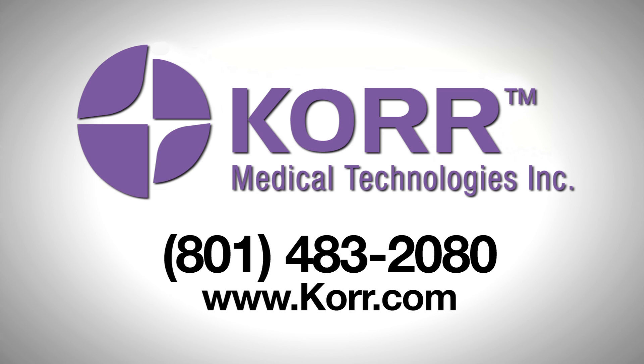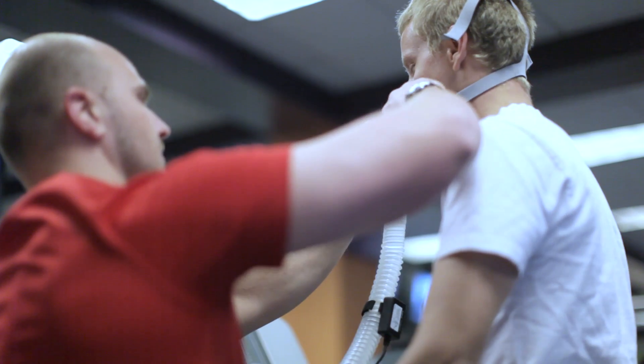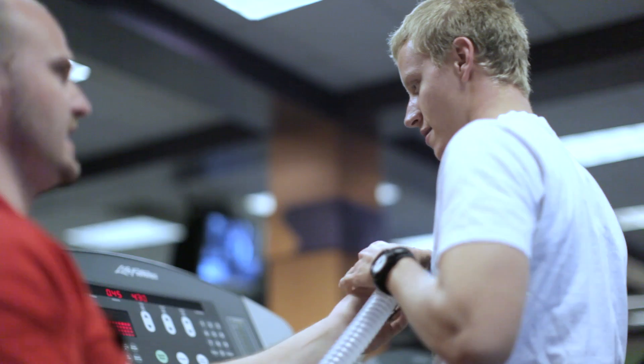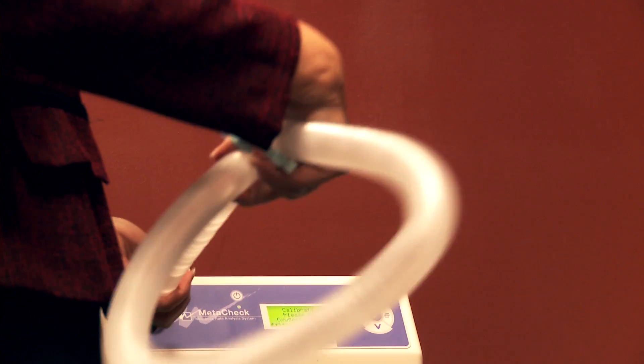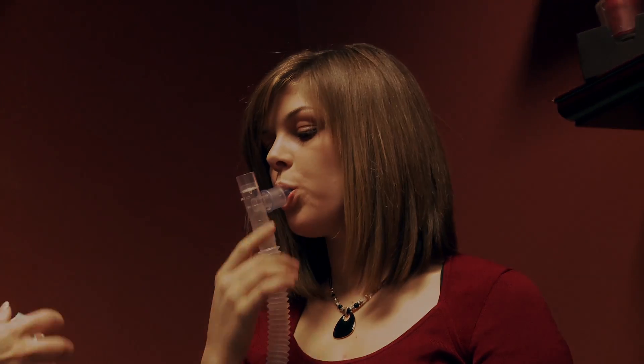With the increased rate of obesity and the rising cost of health care, personal health and fitness are more important than ever. What doctors and trainers need is real science that provides them with real answers. Core Medical Technologies has answered that challenge with metabolic testing through oxygen uptake, the key to healthy weight loss and effective cardiovascular training.